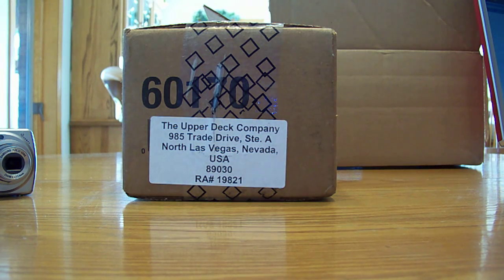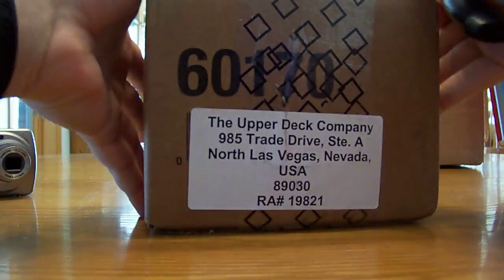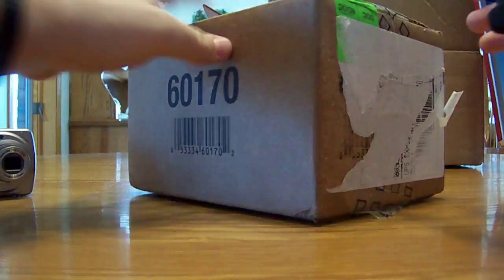All right, what's up guys? We got the Upper Deck Chronology 8-box case in a little bit early — $433 right now. I'm gonna start busting. Here it is, sealed case.